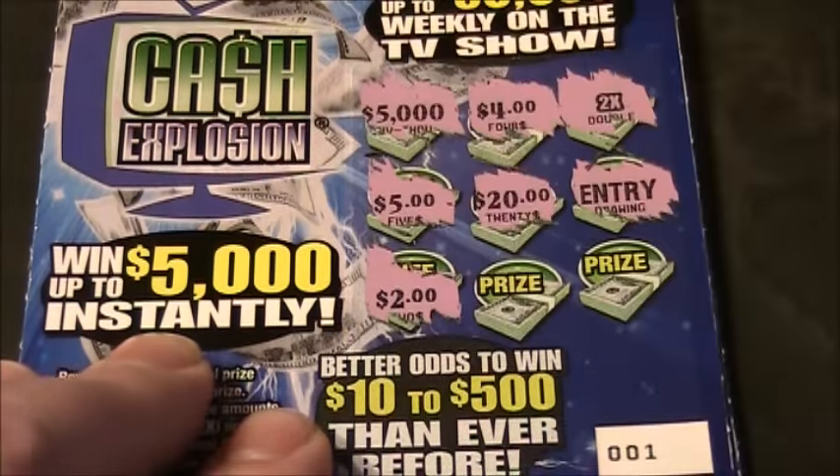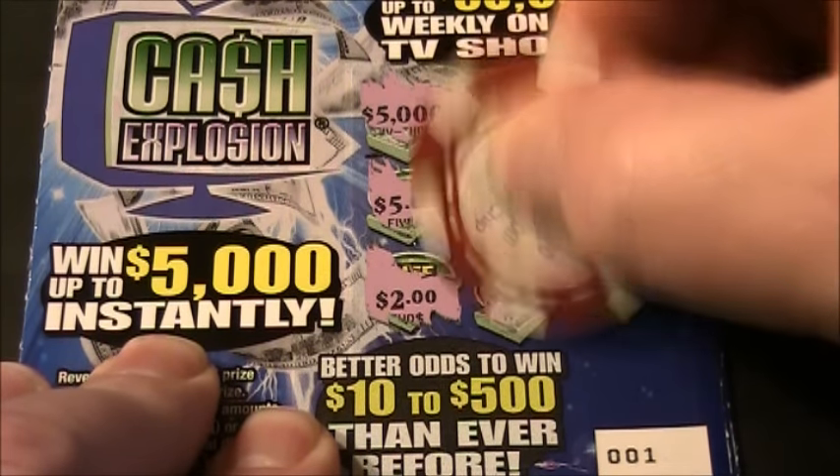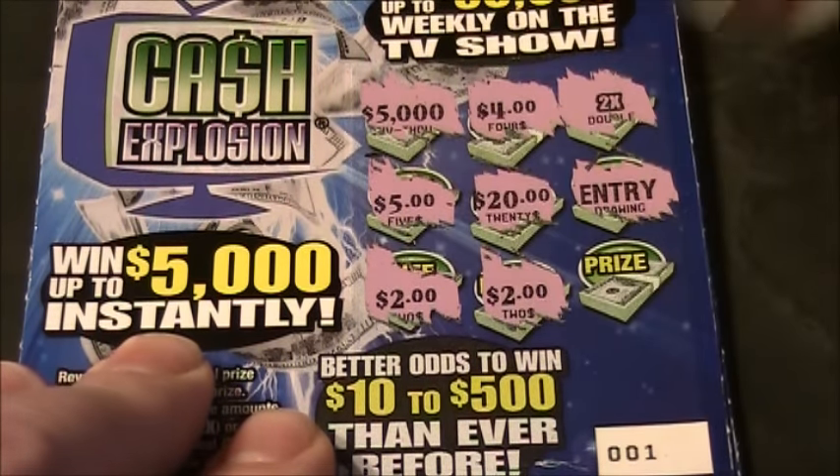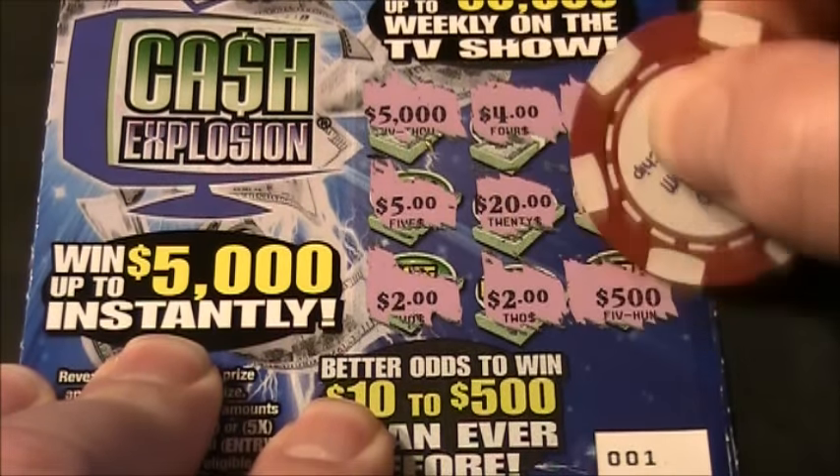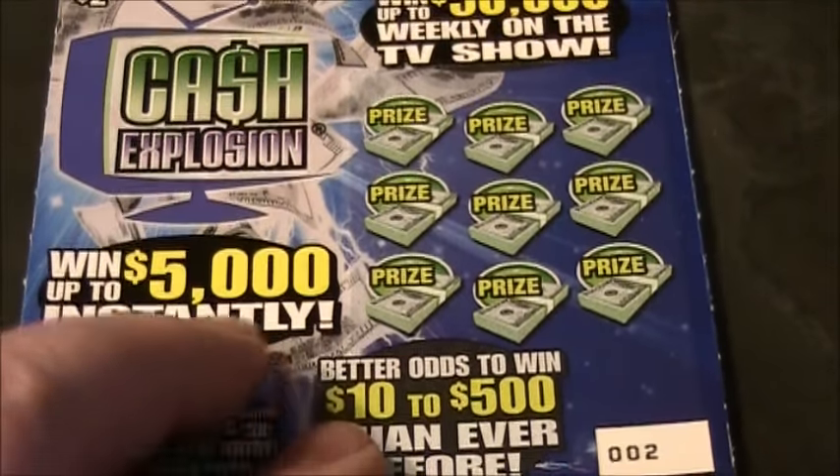$2 and $2 — so it's a $4 winner folks. Break even right off the bat.